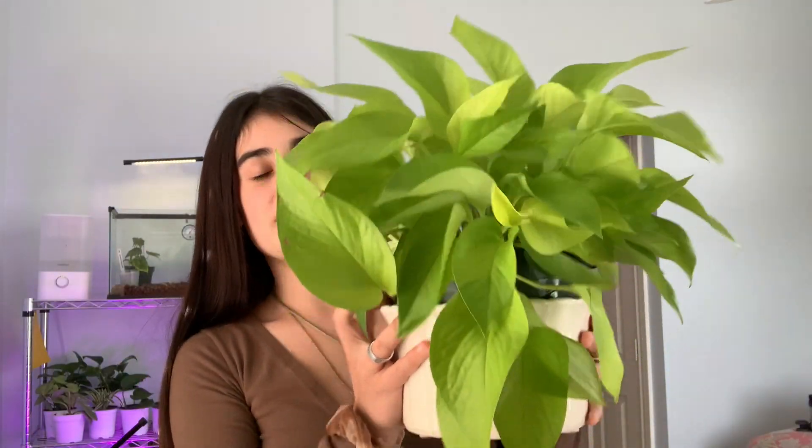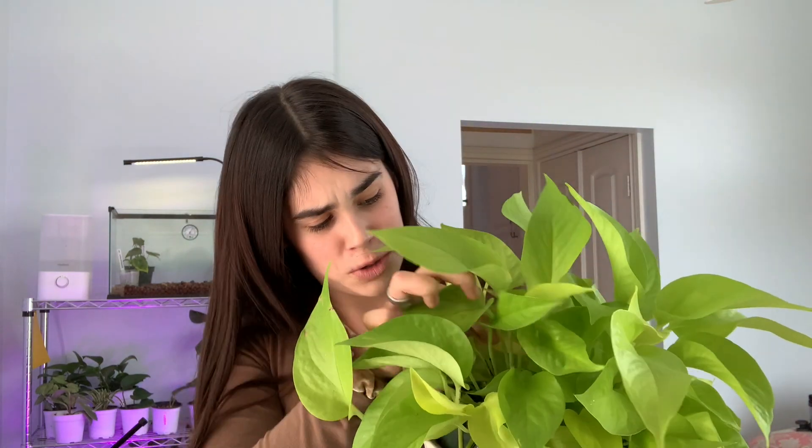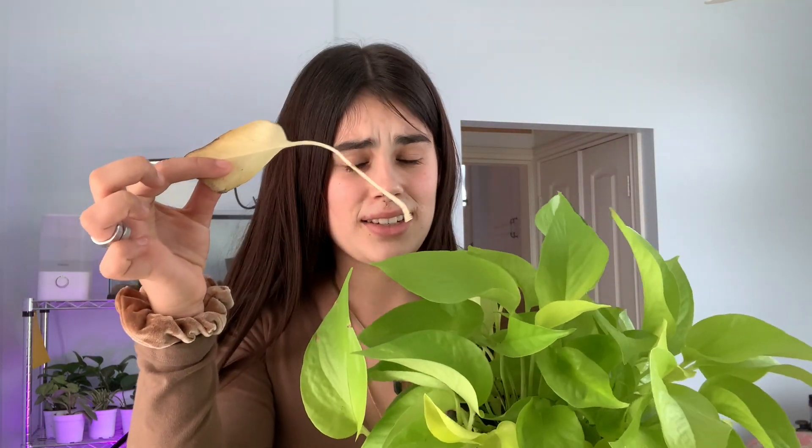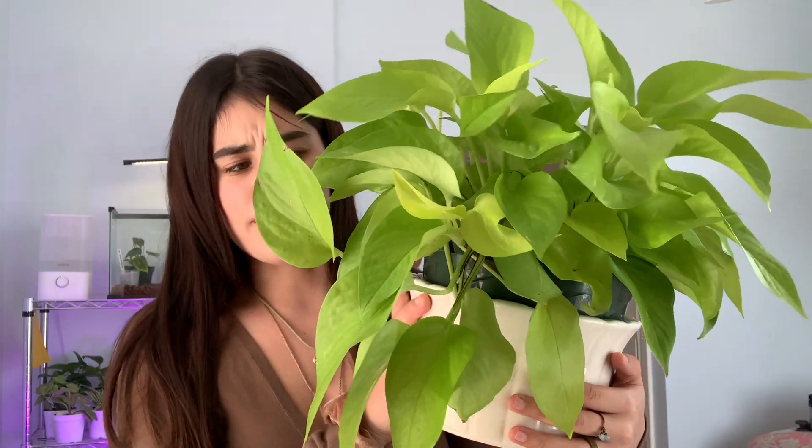Finishing up that top shelf is my big and beautiful neon pothos. I think it's super pretty — it's honestly probably one of my favorite pothos and it grows fairly rapidly, so that's always a plus. If you're looking for pothos, neon pothos I feel is the way to go.